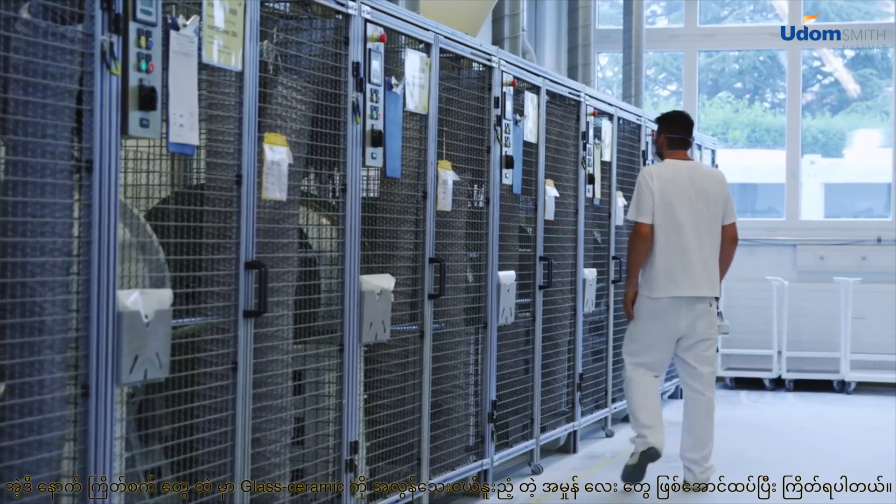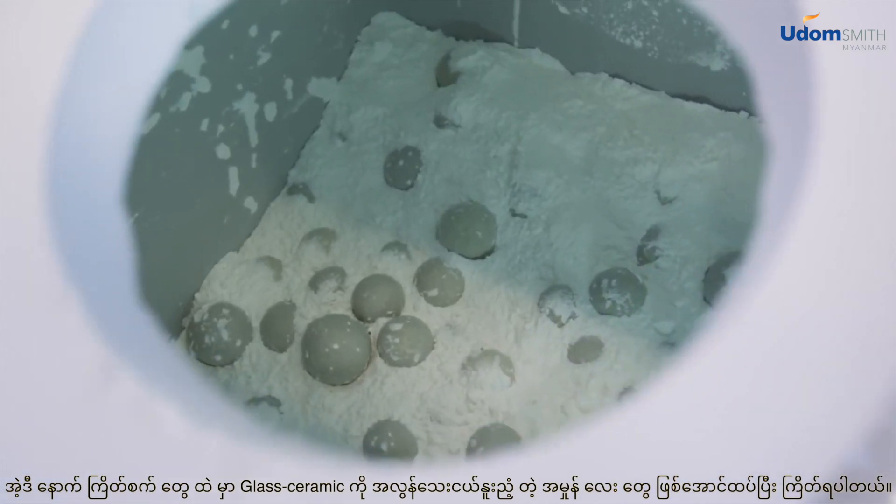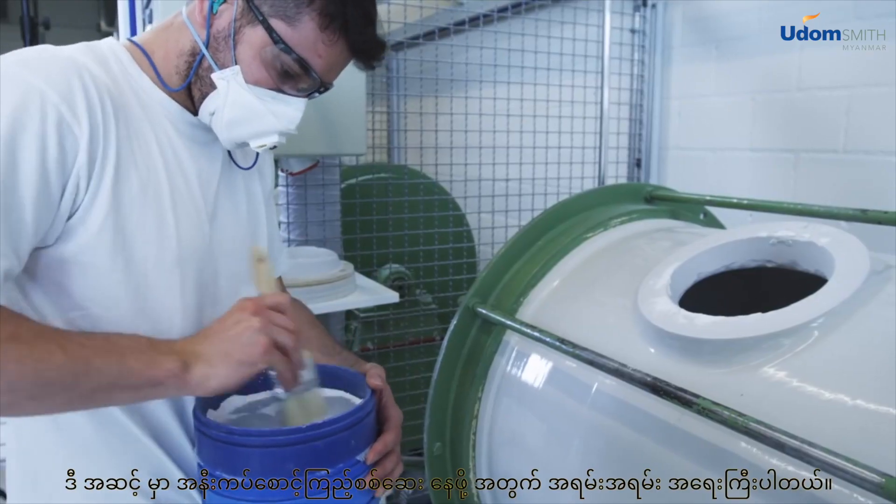In ball mills, the glass ceramic is ground into extremely fine powder. It goes without saying that at this stage of the process, close monitoring is crucial.